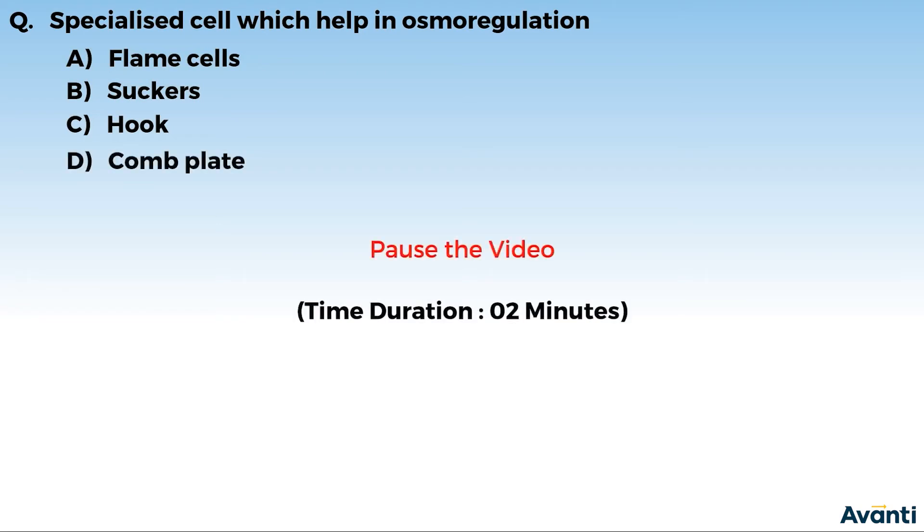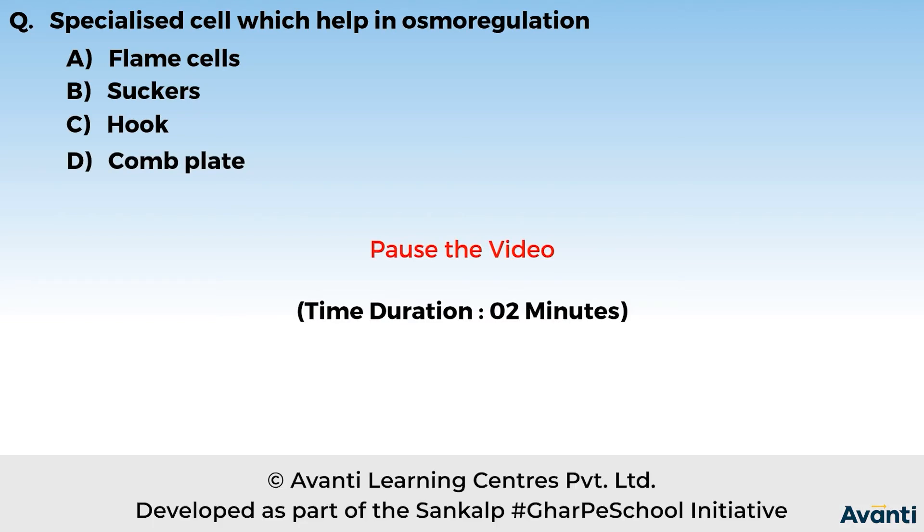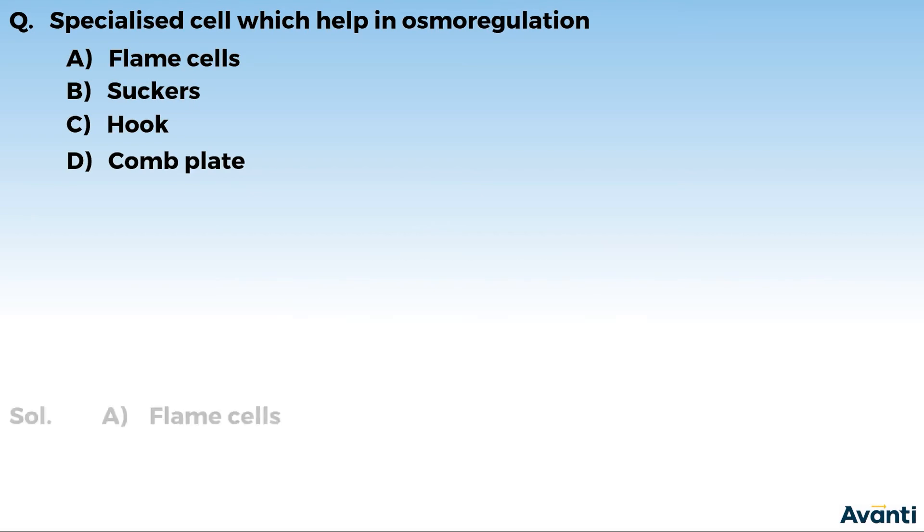We will pause the video a little bit so that you read the question and options, and note down the correct option. Now let's see the answer. The answer is A, Flame Cells.